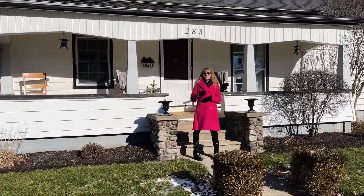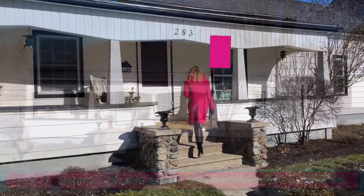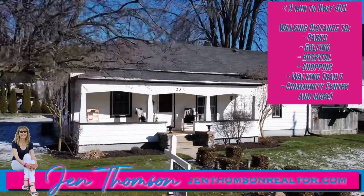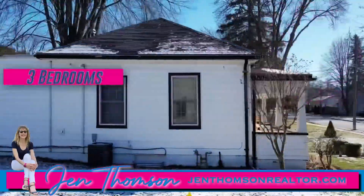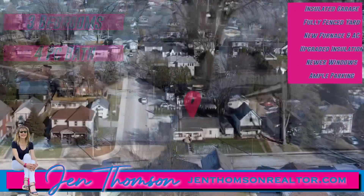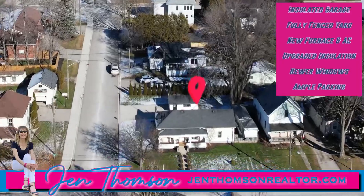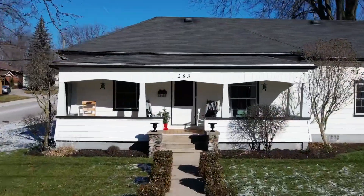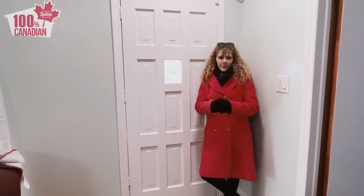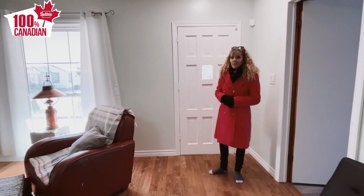Let's take a look at the outside, and I'll meet you inside. Welcome inside this large, bright, open-concept living room.